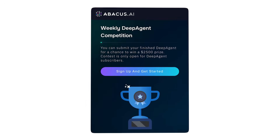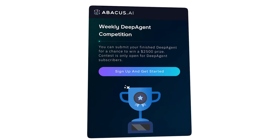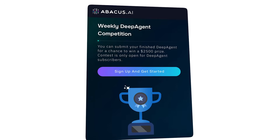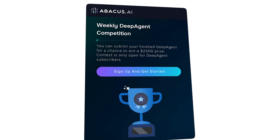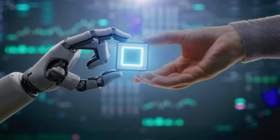And here's the kicker: it's ten dollars a month for the basic tier. Ten dollars for what would cost thousands if you hired it out. Abacus AI is so confident in this technology that they're running a weekly competition with a $2,500 prize to showcase human-AI collaboration. They want you to push the boundaries — to see what's possible when humans and AI agents work together. This isn't about replacing creativity; it's about amplifying it.